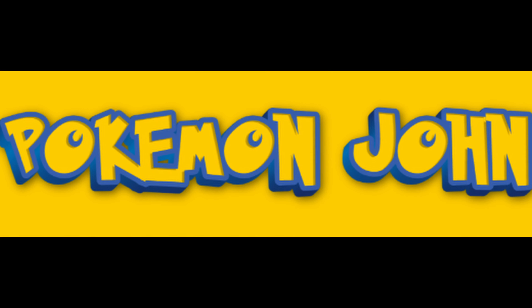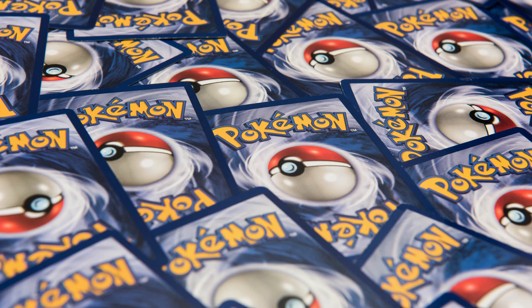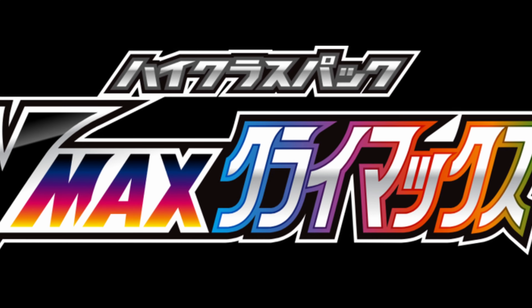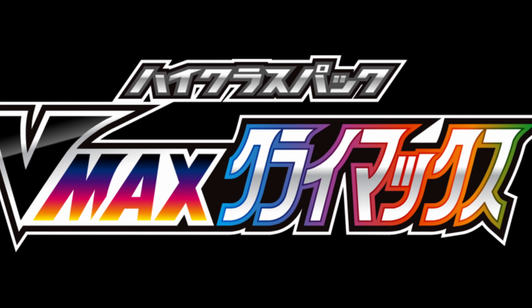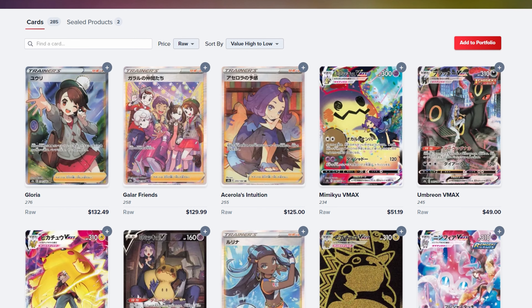Hey everybody, Pokemon John here. Today I'm going to talk about some cards that I think you should pick up while the prices are still low. I think these are going to do great for the future. Let's get started.